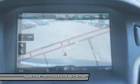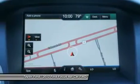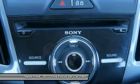Anti-lock braking system, heated seats, airbags, dual airbags, power steering.